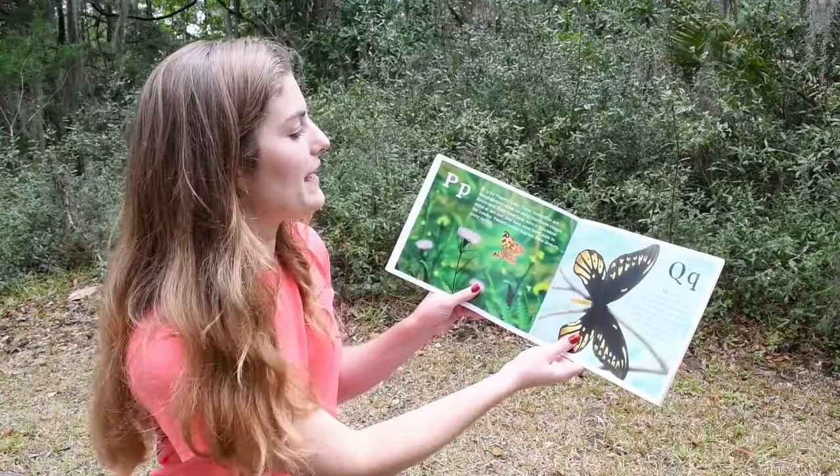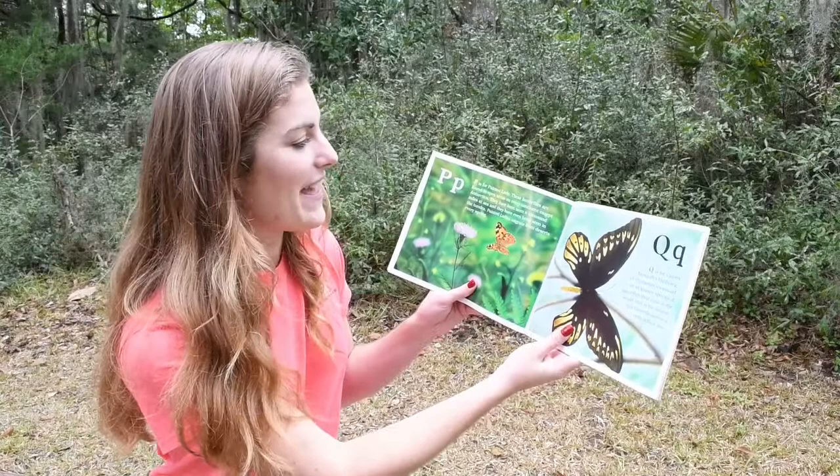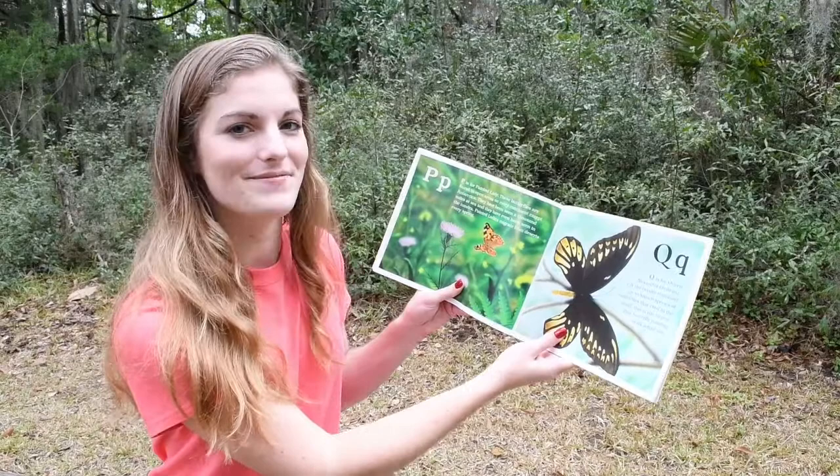P. P is for Painted Lady. These butterflies are found in open areas on every continent except Antarctica. They have been seen a thousand miles at sea, and they have been seen in the tundra. Painted Ladies migrate from deserts every spring.